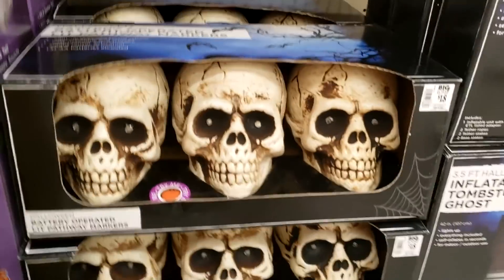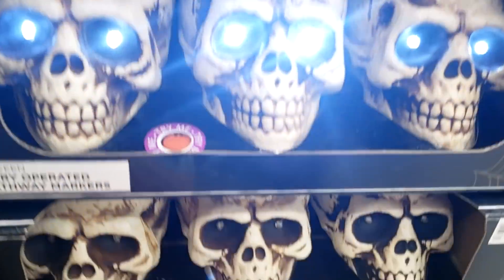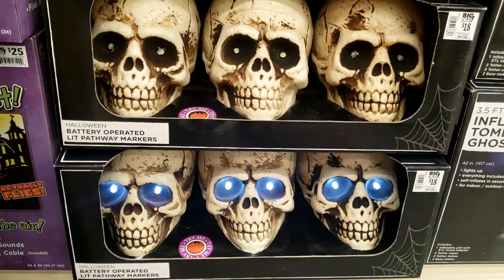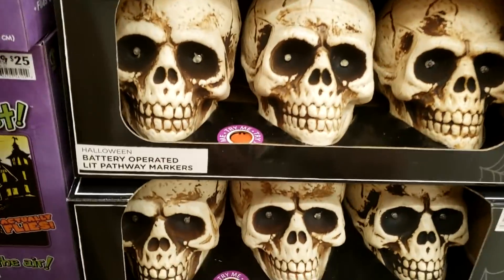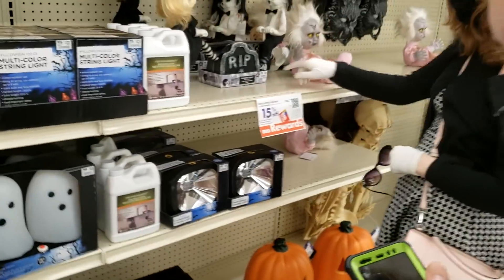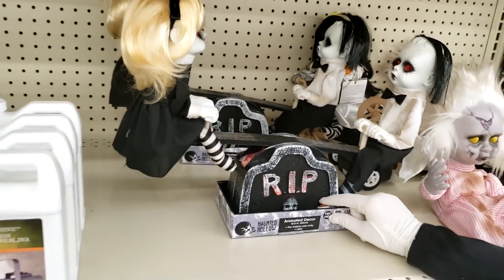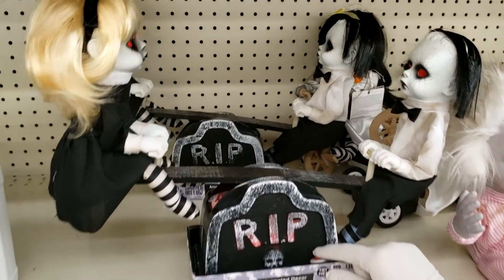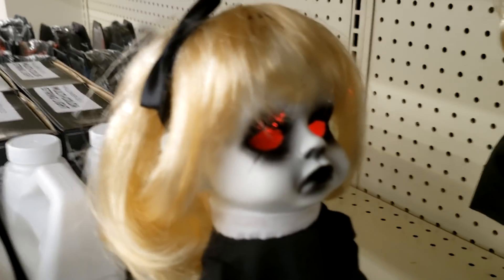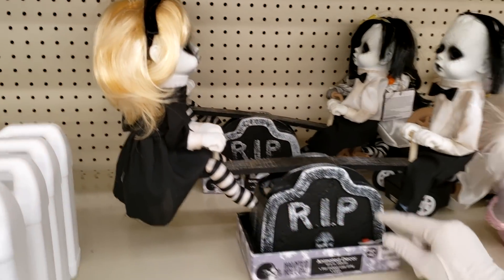Look at the skulls. What do the skulls do? They're probably just light. That's what's nice — they have different sounds each time. If you double press the button, it'll shut up, which is helpful. It looks like he has molded hair. Oh, their eyes actually glow. I didn't notice. It's creepy.